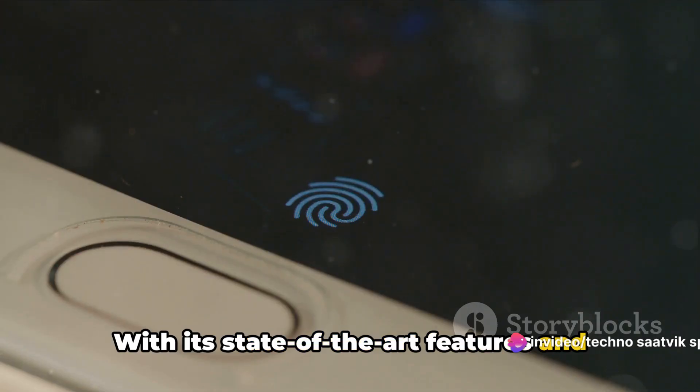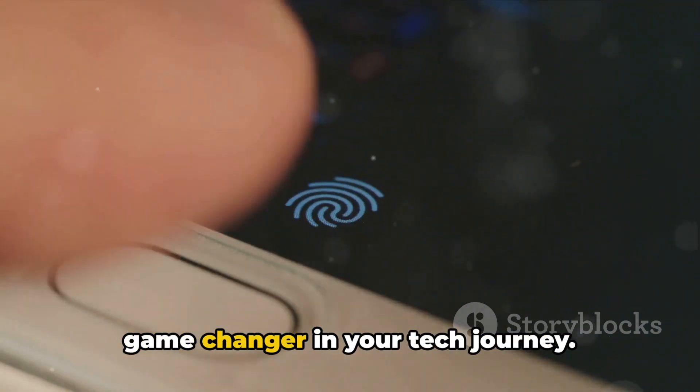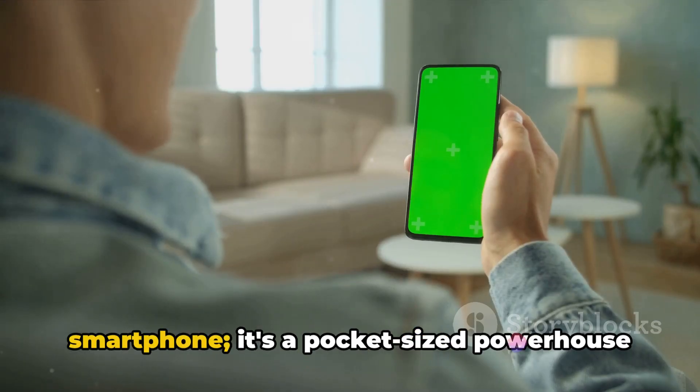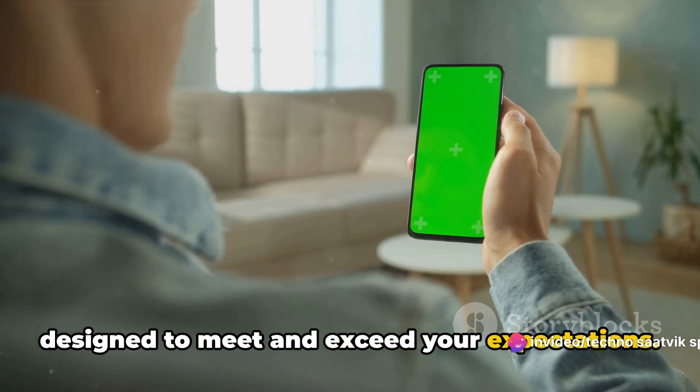With its state-of-the-art features and sleek design, this device is sure to be a game-changer in your tech journey. This device is not just another smartphone — it's a pocket-sized powerhouse designed to meet and exceed your expectations.